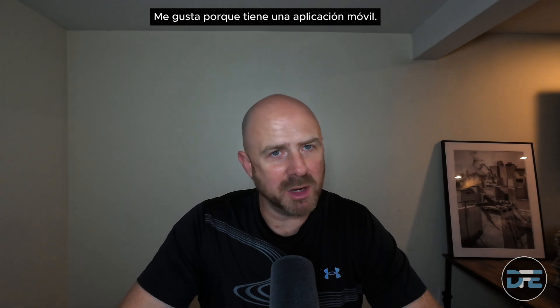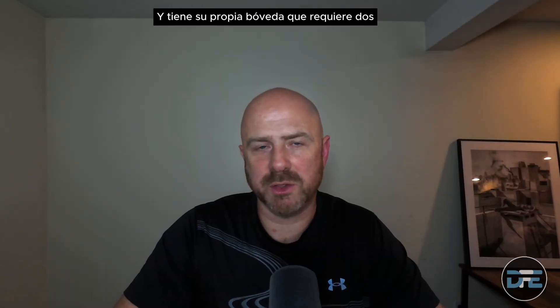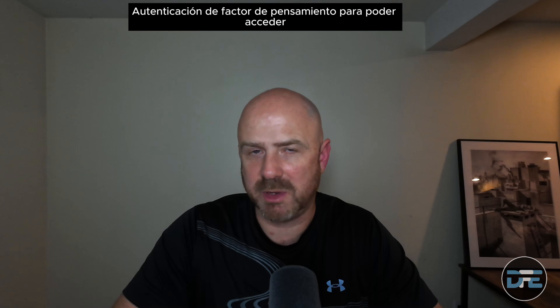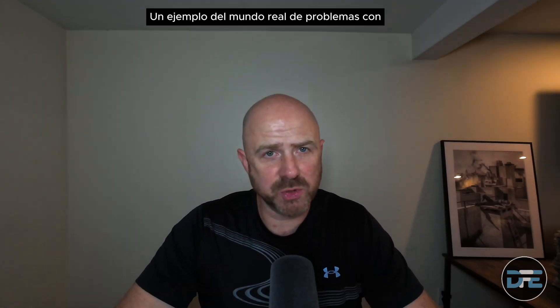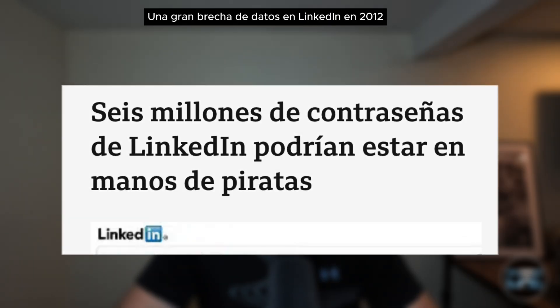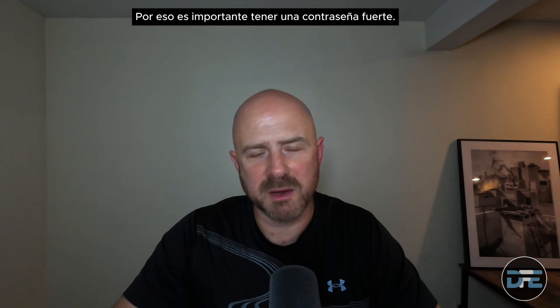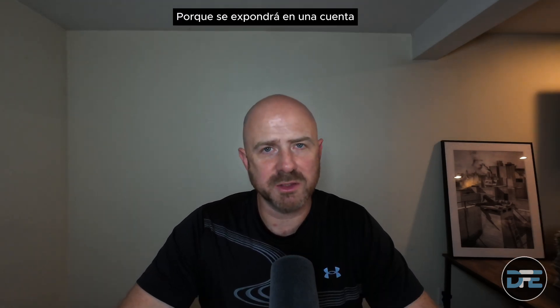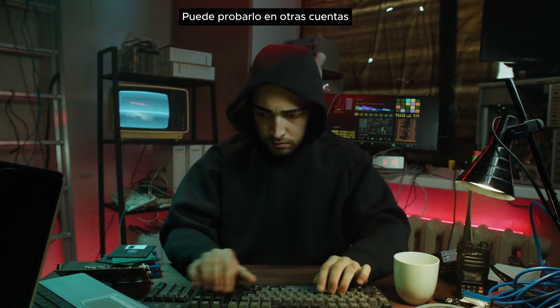I like Keeper because it has a mobile app, a web interface, and it's very similar across both. It also makes it easy to change passwords, and it has its own vault which requires two-factor authentication to access. A real-world example: a major data breach at LinkedIn in 2012 exposed millions of weak passwords. If those passwords were used on other accounts, it exposed those people — that's why it's important to have a strong, unique password for different accounts.